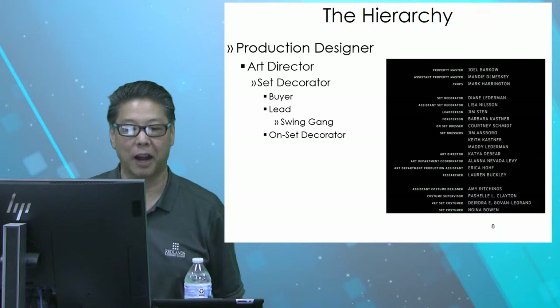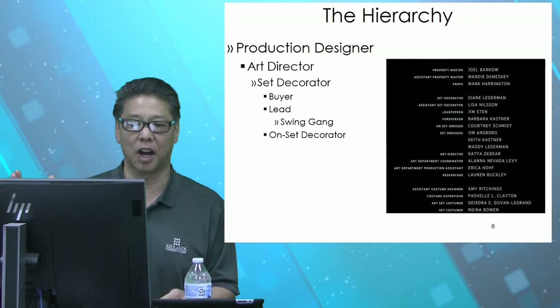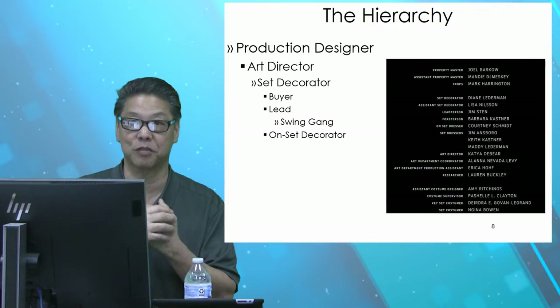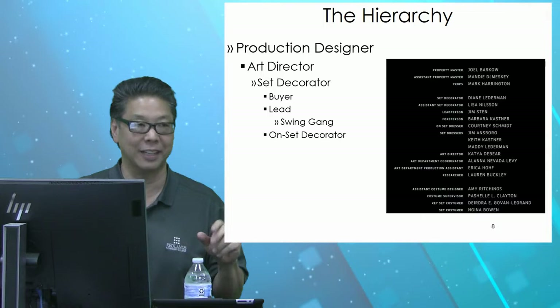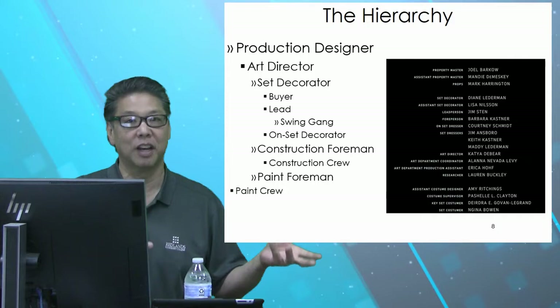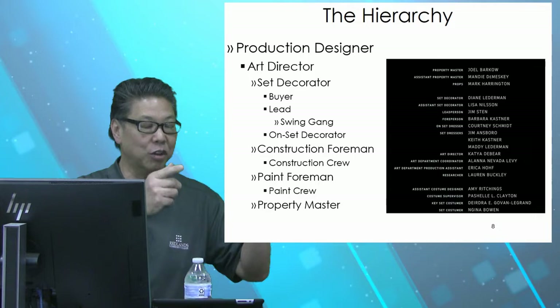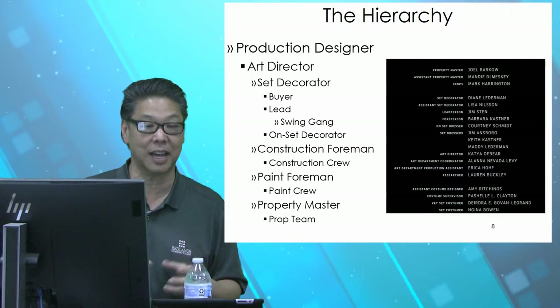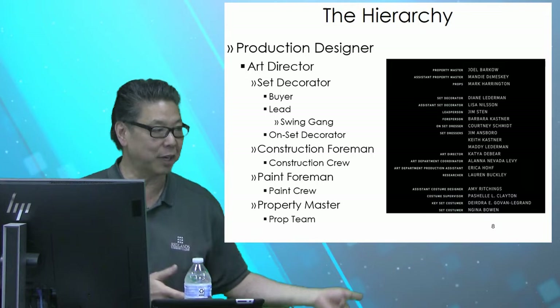Another interesting job is the on-set decorator. This person is part construction person, part designer, part furniture mover. While the set is being filmed, they'll usually have one or two people from the art department called the on-set decorator — they are in charge of everything on the set that isn't a prop, a light, or a piece of equipment. If a chair needs to be moved, or that lamp needs to be moved three inches and it's attached to the wall, they're the ones who will do it. And you've heard the term 'hot set' — that's usually the on-set decorator saying, 'It's a hot set. Don't sit on the chair. Don't move that pillow. Don't touch that picture on the wall. Don't pick up that phone.'